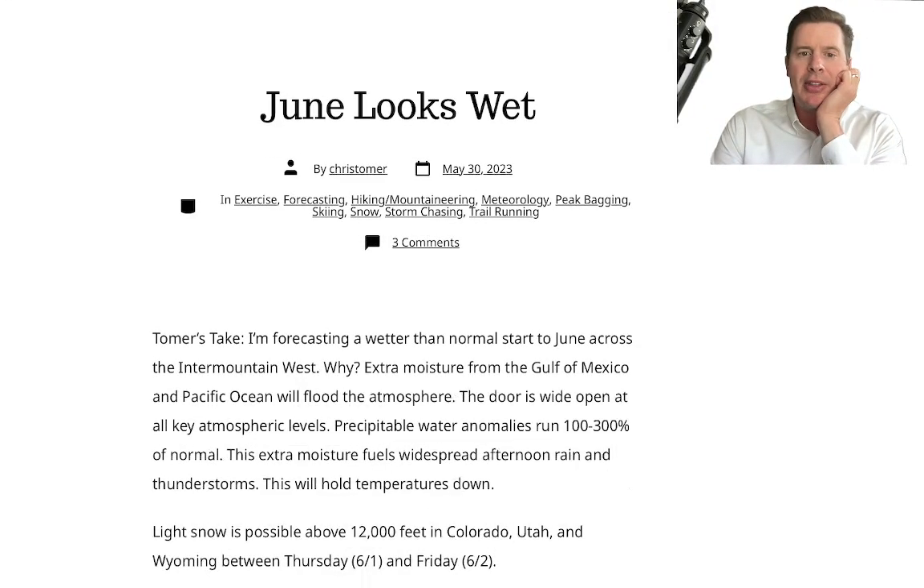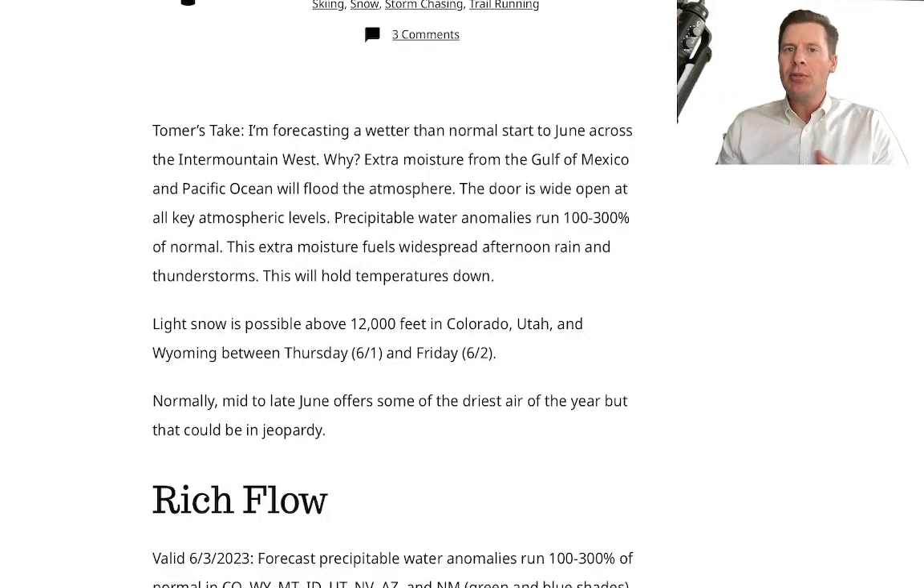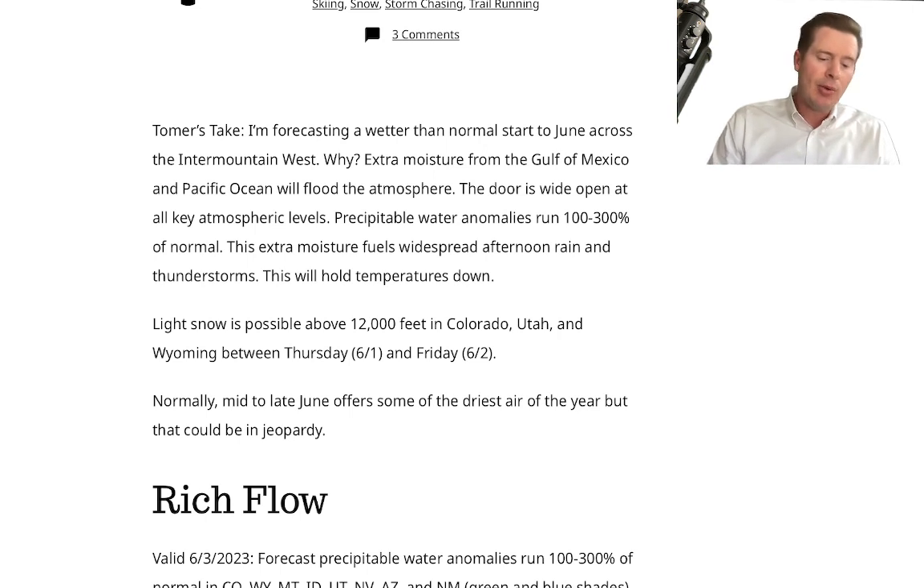June looks wet — I wrote about it this morning. There's also this part of the forecast where on days when we get heavier precip, it's going to depress the air temperatures, so the freezing levels are going to be high most days. But on days when we get heavier precip, it's going to bring those down, and we may even see some light snow accumulation above 12,000 feet in Colorado, Utah, and Wyoming on some of these days where we get these heavier batches and richer flows of moisture.